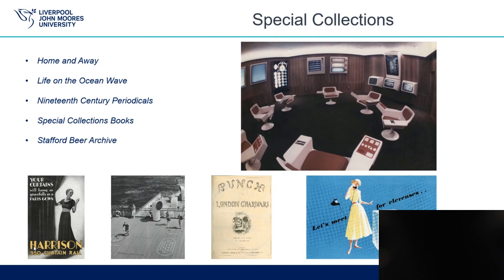Special Collections covers a number of collections of mainly published materials, such as the Special Collections books. The images here show two advertisements from the ephemeral collection Home and Away for curtains and a washing machine. A photograph from a souvenir cruise brochure from the Life on the Ocean Wave collection. A cover of Punch from the 19th Century Periodicals collection. A photograph of the Operations Room from the Stafford Beer Archive. This collection fits at once in all and none of the previous categories. Stafford Beer was a polymath and a cybernetician, professor and an honorary fellow of LJMU, and is best known for his work in Chile in the early 1970s, when this room was developed as part of Project Cybersyn.